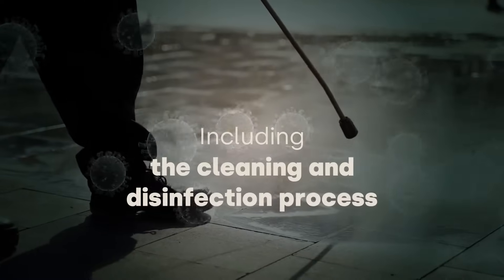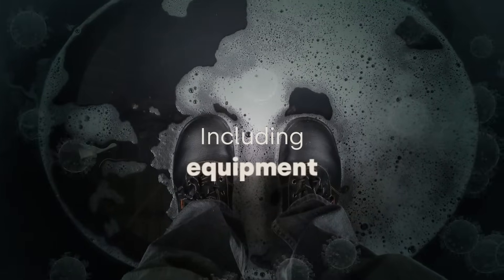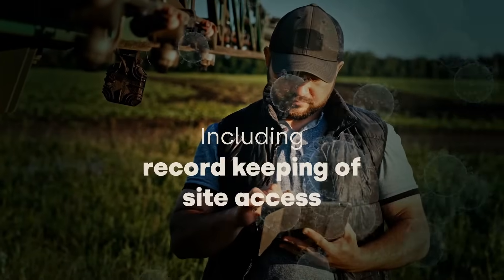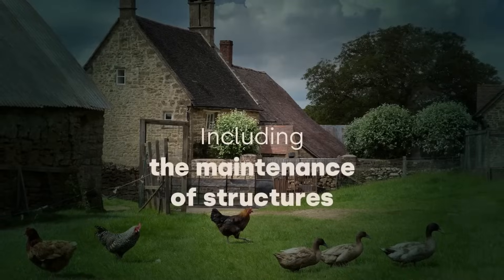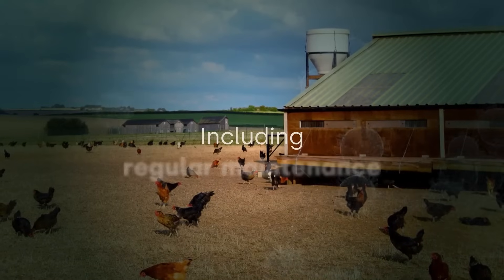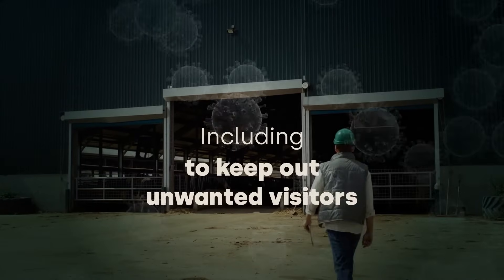This includes the cleaning and disinfection process for any vehicles, people and equipment entering your premises, record keeping of site access for all people and vehicles, and the maintenance of existing structures, including regular maintenance to cover any holes so unwanted visitors can't gain access to your animals.